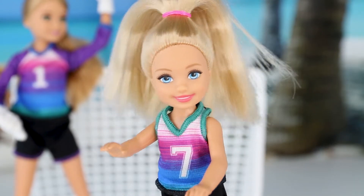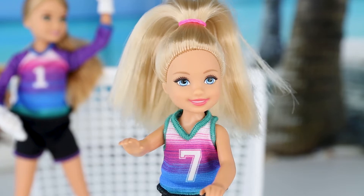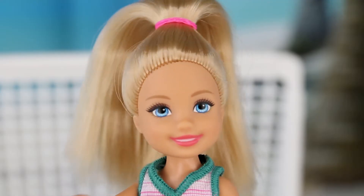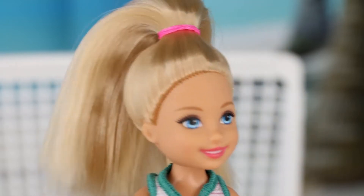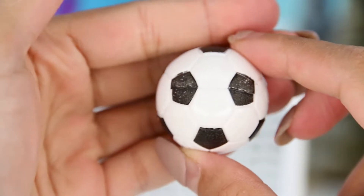Of all my Chelsea dolls, I want to show you guys that I think this Chelsea doll looks the most like Barbie. Don't you guys think so? She has so much resemblance to Barbie. Let me know in the comments down below if you think so too.